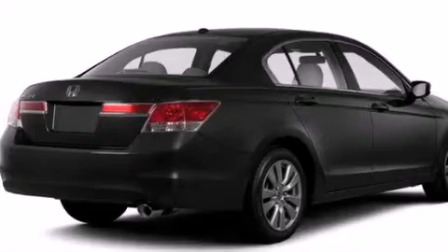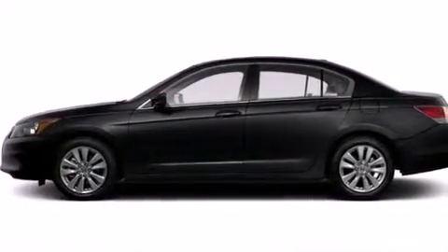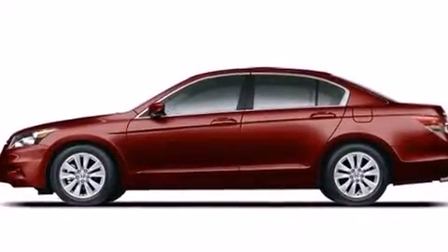dual power seats, cruise control, 12-volt power outlets, front multi-stage airbags, latch-ready child seat anchors, air conditioning with automatic climate control, an auto-dimming rearview mirror, and a rear window defroster.